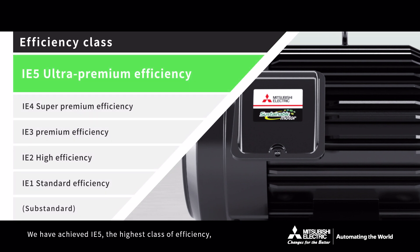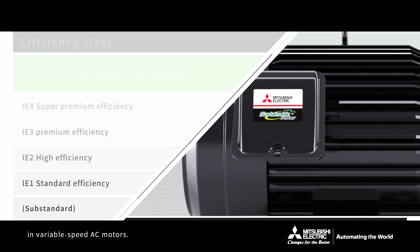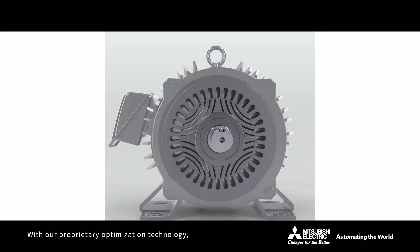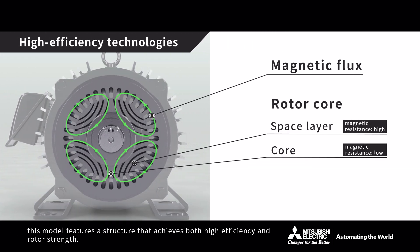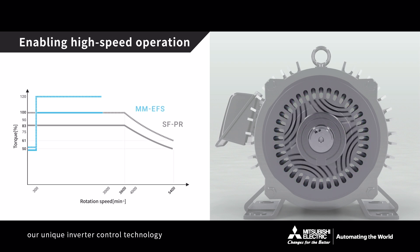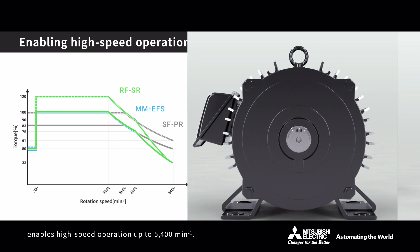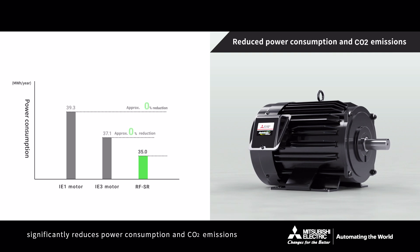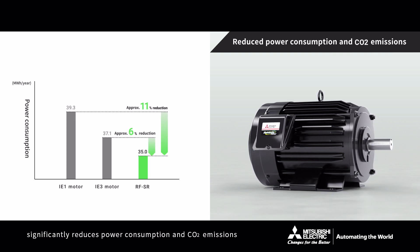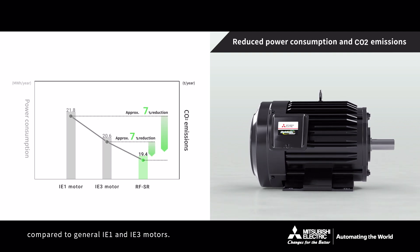We have achieved IE5, the highest class of efficiency, in variable-speed AC motors. With our proprietary optimization technology, this model features a structure that achieves both high-efficiency and rotor strength. Also with no permanent magnets, our unique inverter control technology enables high-speed operation up to 5,400 RPM per minute. RF-SR significantly reduces power consumption and CO2 emissions compared to general IE1 and IE3 motors.